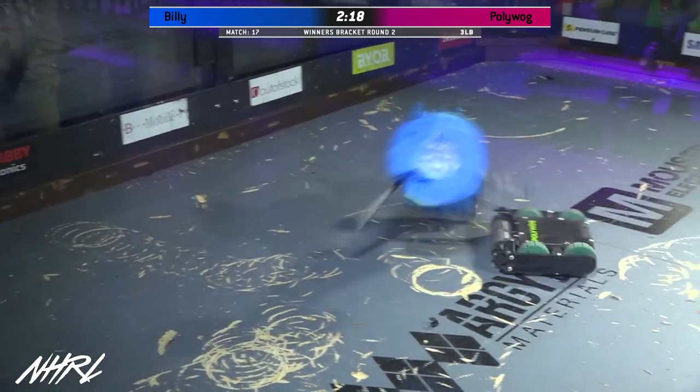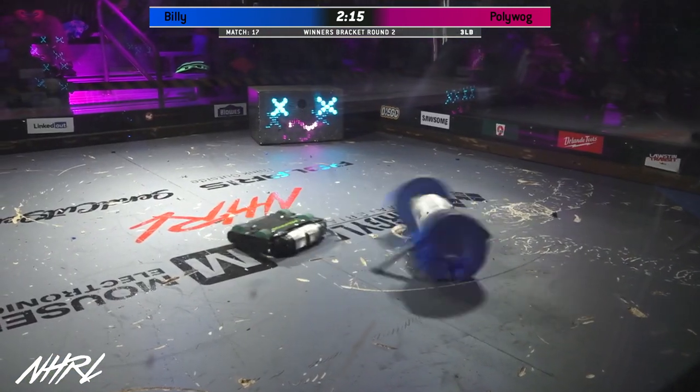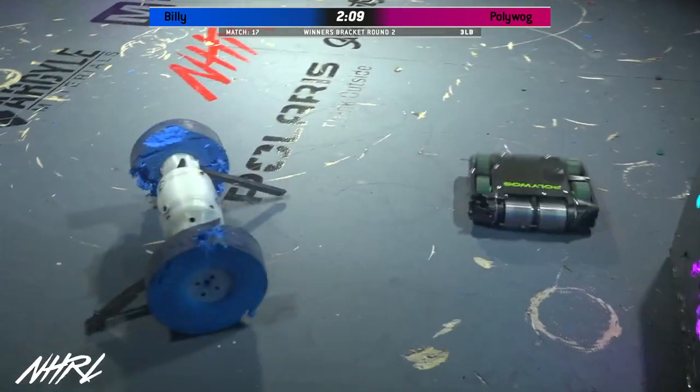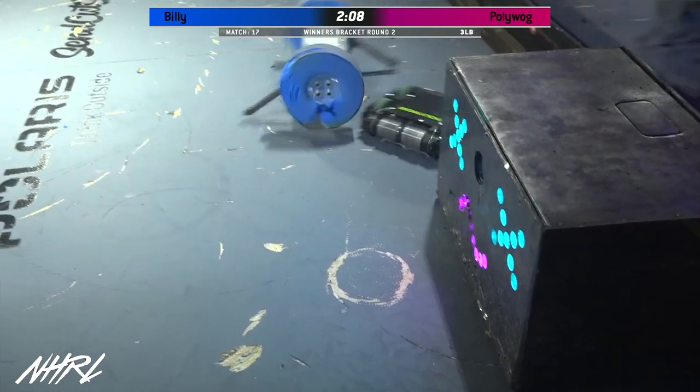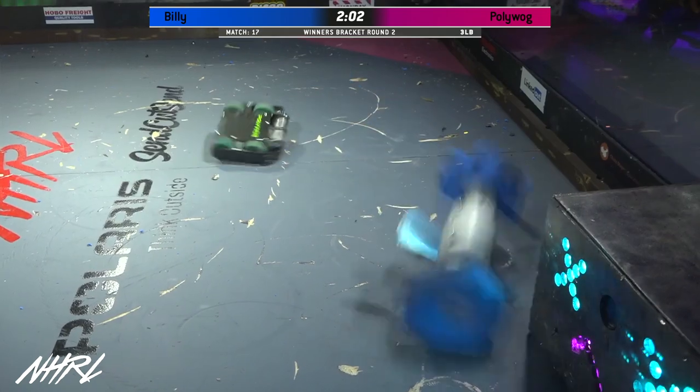It's not a good start for 40 seconds in this match, but there's a lot of time left. Yeah, there's a lot of grinding that has to be done. You can see those wheels are deformed, but it's not affecting Billy's mobility at all. Billy has that weapon dialed in — that exact height that goes in over Polywog.